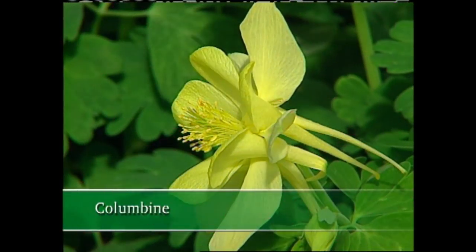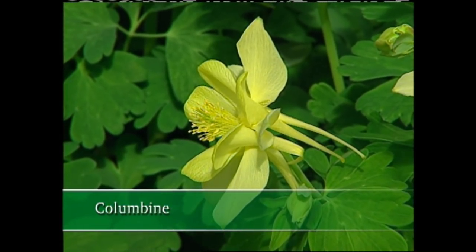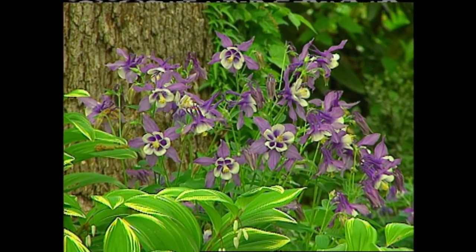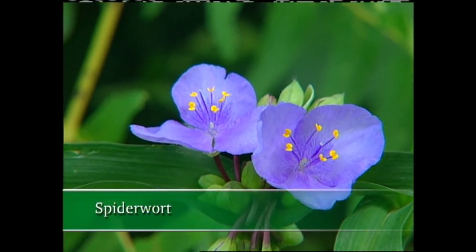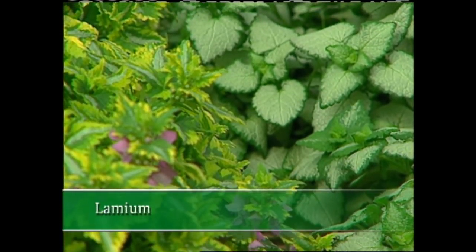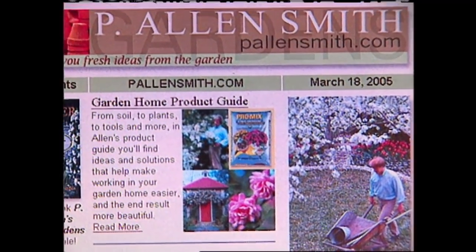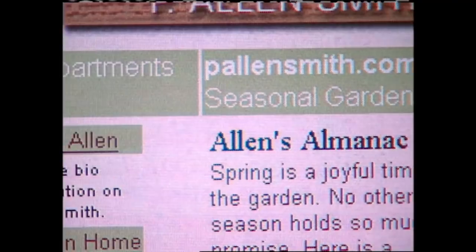Another shade performer is Columbine — it's a perennial, and its flowers look like tiny starbursts with spurs extending from the back of each blossom. When Columbine is in full bloom in my garden, it always turns heads. I like to combine impatiens and Columbine with other shade-tolerant plants such as Spiderwort, Virginia Sweetspire, and the ground cover Lamium. There are more great shade plants listed on my website at palensmith.com, where we also have an extensive search engine and a weekly newsletter with viewer questions and my answers.